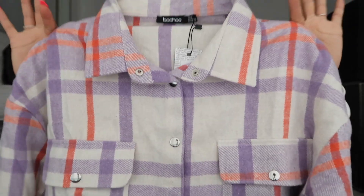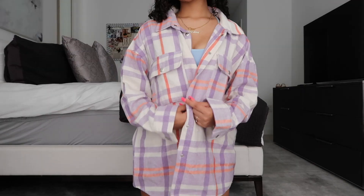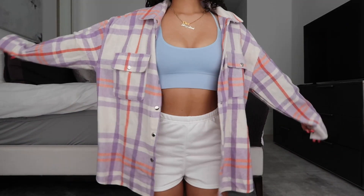Next I have a very fall item — a button-down collar jacket, like a flannel. It's in this really nice purple, salmon pink, and dusty white color. It has buttons all the way down and two little pockets in the front. It's in a nice fleecy material, really soft inside and out, and it's kind of oversized for that nice oversized flannel look. This with a cute white top, jeans and Air Forces would be such a cute outfit. Perfect for fall when it's a little chilly.